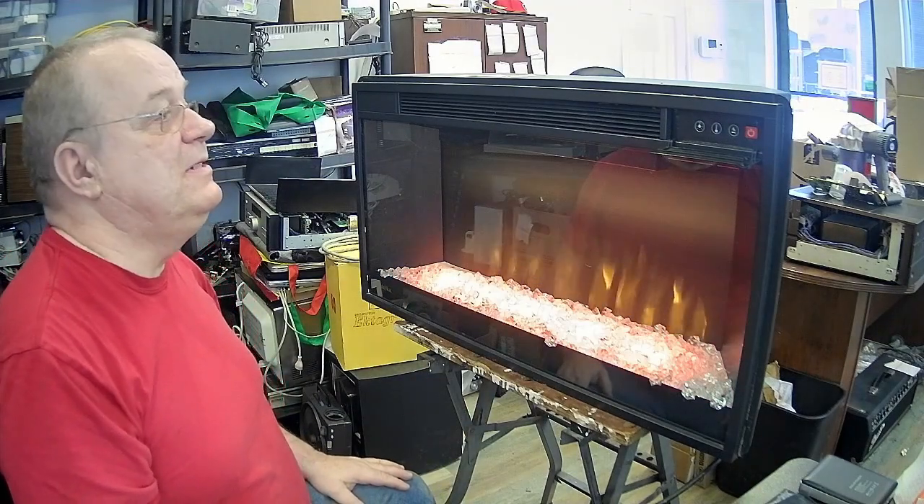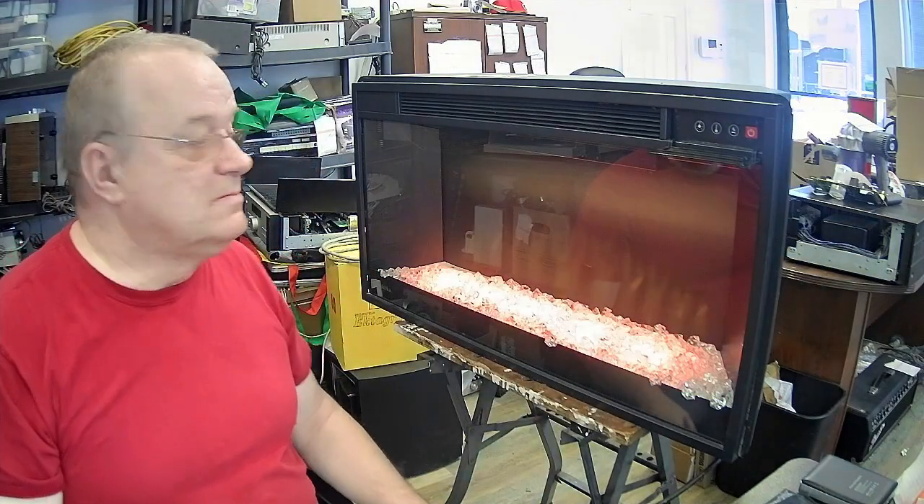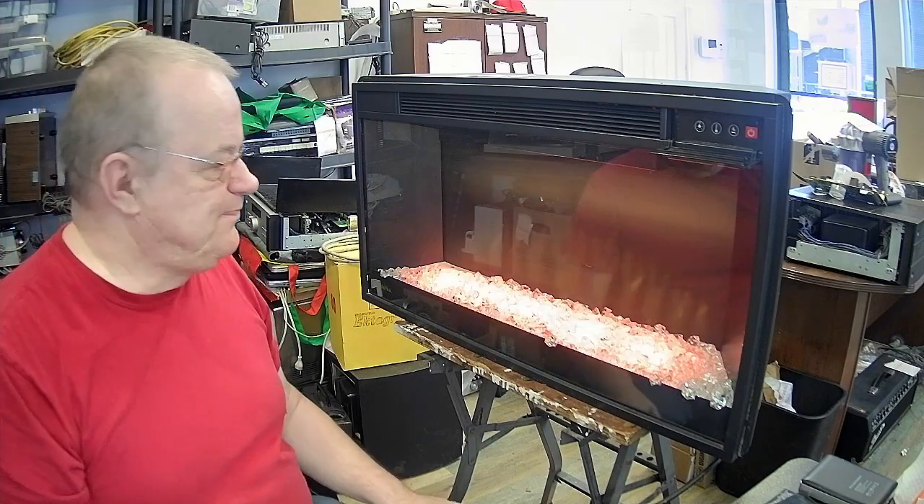Voyez-vous ce qu'il fait ? Il se met à clignoter. Là, je l'éteins. Il n'arrête pas de clignoter. Je me suis dit, voyons donc, qu'est-ce qu'il fait là ? Pourquoi est-ce qu'il fait ça ?